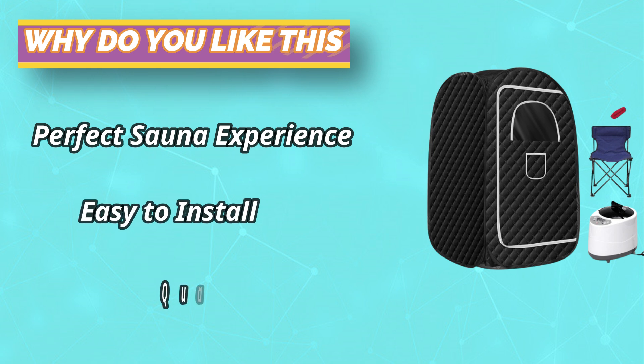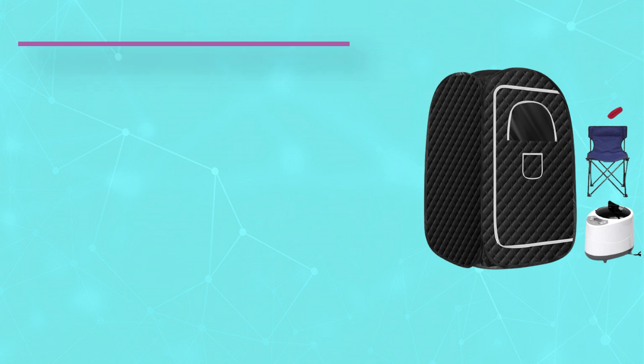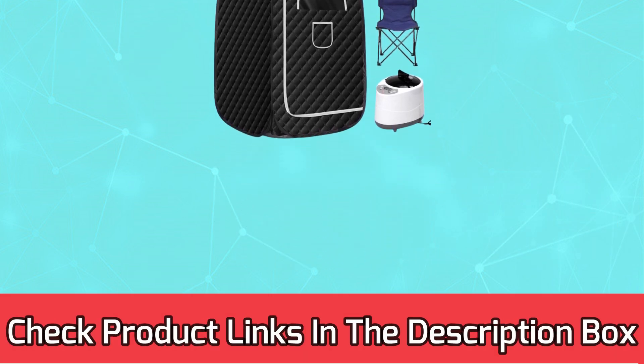With this portable sauna, you can steam at home anytime and anywhere, saving time by skipping the steam room. For current prices and discounts, check the links in the description box.